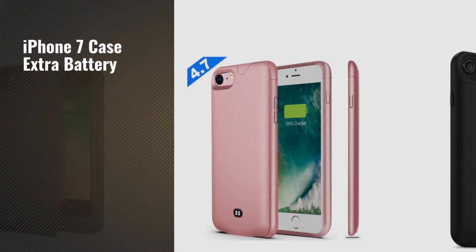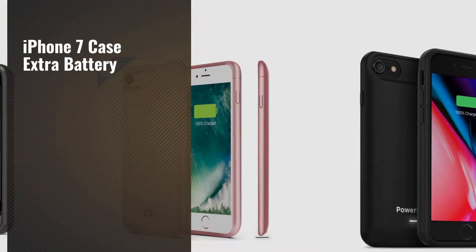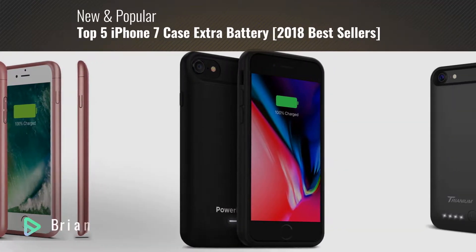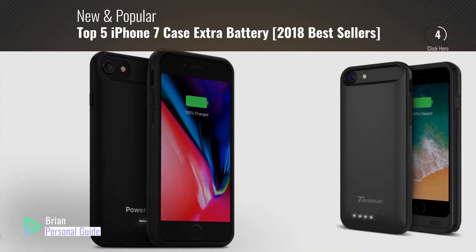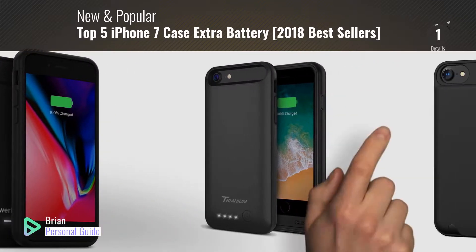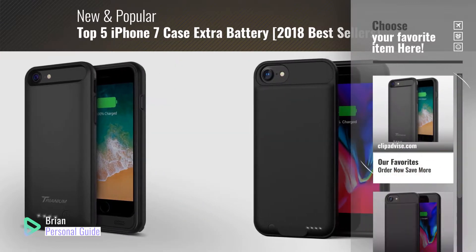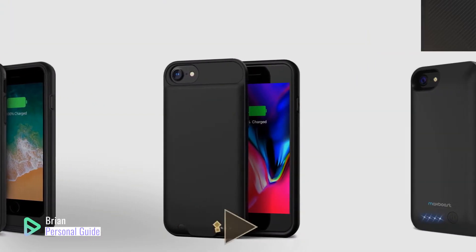If you're looking for an iPhone 7 case with extra battery, this video is for you. My name is Brian, your personal guide. Welcome to our channel. At any time, you can click the circle in the corner and get more info and real-time deals on your favorite products.